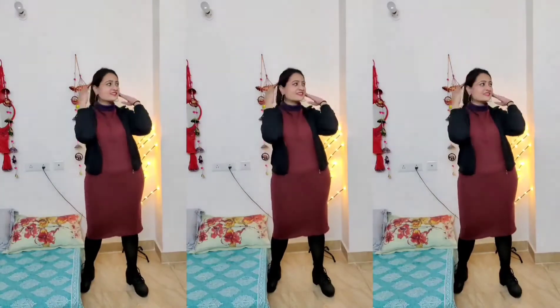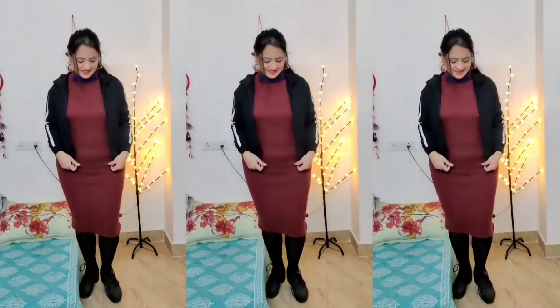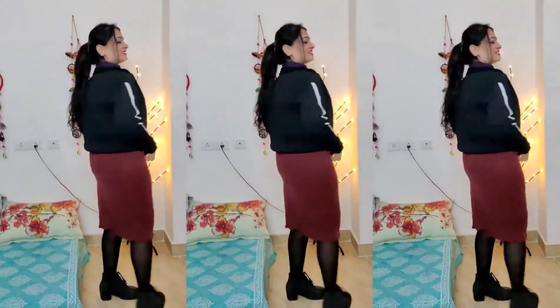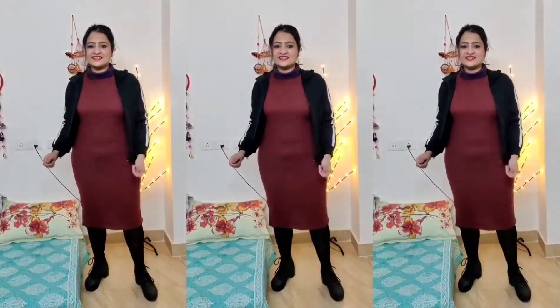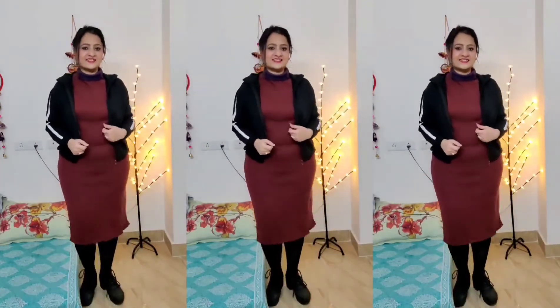All of these looks are winter-appropriate. If you don't have a jacket, you can wear a sweatshirt for a similar kind of look. And if you don't have a woolen dress like this one, you can try the same styling with a summer dress layered with a sleeveless warmer underneath. I have a winter must-haves video which I will link in the description box, so you can check it out.